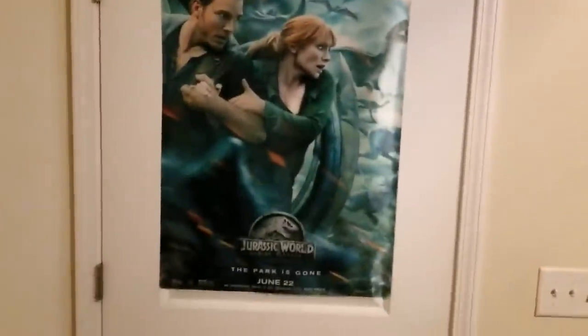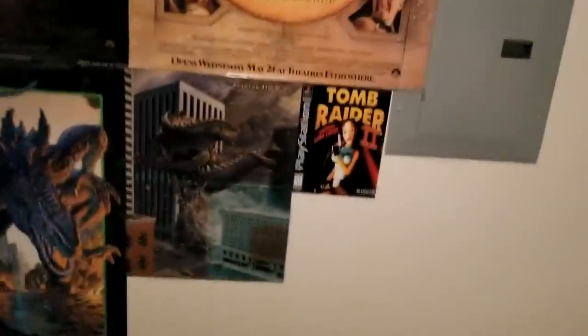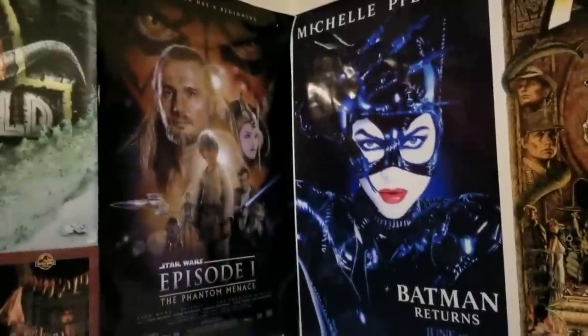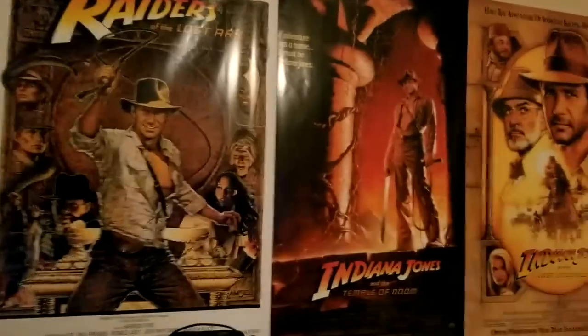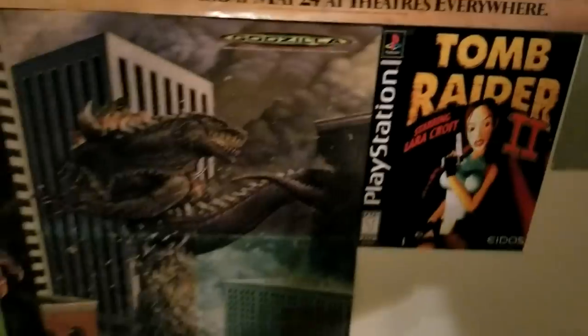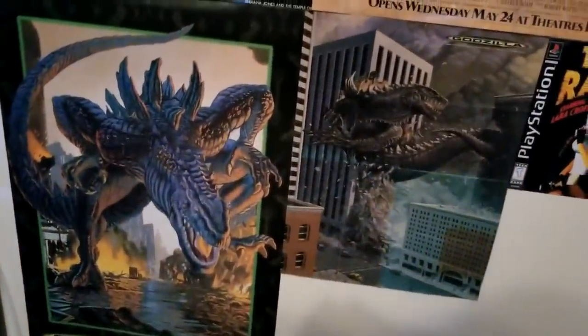Here we've got a Jurassic World: Fallen Kingdom print poster — 'The Park Is Gone.' Above that is Arnold Schwarzenegger, and then we've got what I call the wall of nostalgia: The Phantom Menace, Michelle Pfeiffer's Catwoman from Batman Returns, the original Indiana Jones trilogy, Lara Croft Tomb Raider 2 for the original PlayStation, and a Godzilla 1998 design that I'm actually a big fan of. Shout out to Yaroslav Kosmina, who worked on the Fallen Kingdom viral marketing.